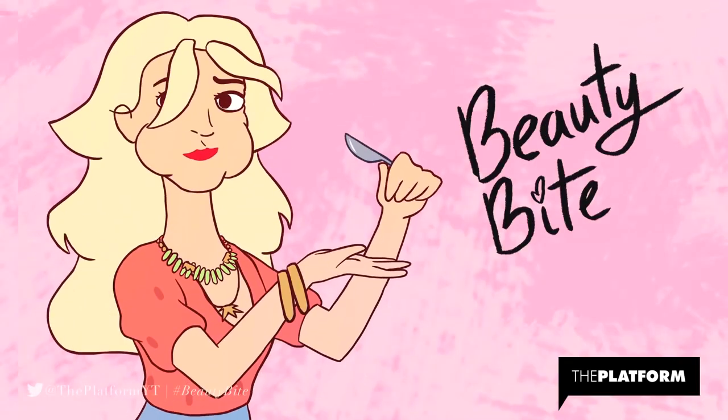Beauty Bite with Mr. Kate. Hi beauties, I'm Mr. Kate and today I need to tackle the frizz because if you're anything like me the hot weather really frizzes out your hair. I have naturally curly hair so I need to use some very wonderful products to smooth and maintain my mane. So let's get started.